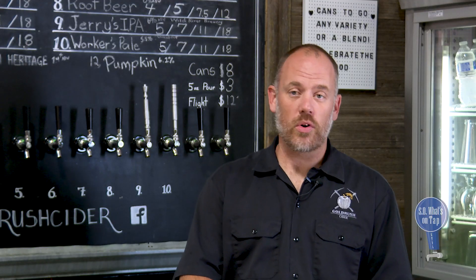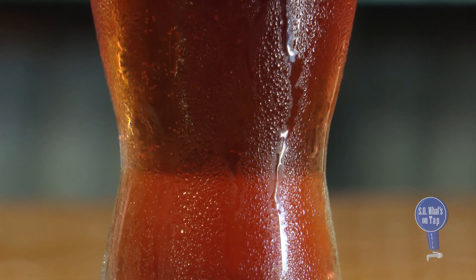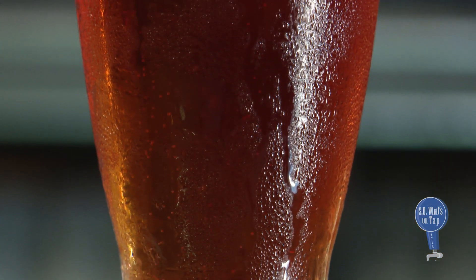Oh, that's so good. The flavor profile for our Cherry Lime Cider is very cherry forward. It has a little bit of tart from the limes and it's really balanced, which is what I like most about it.